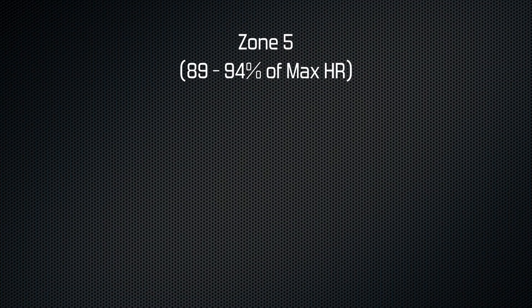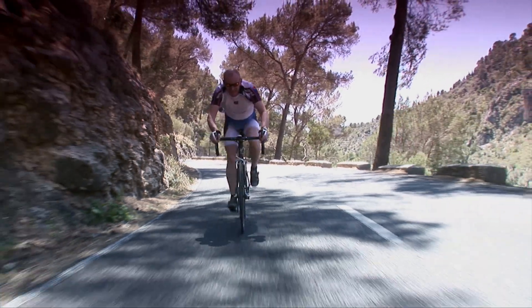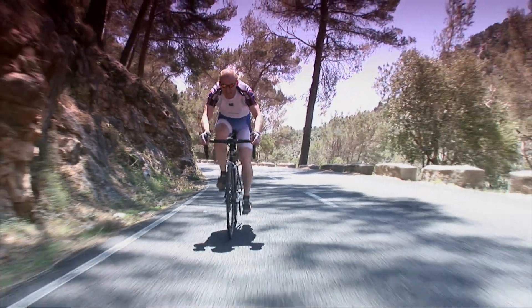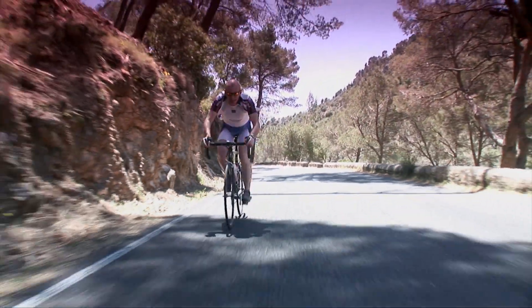Zone 5 is between 89 and 94%, giving us a range between 167 and 177 beats per minute. At this intensity you should be gasping for breath, but the payoff will be improved time trialing and short-term resistance to fatigue.